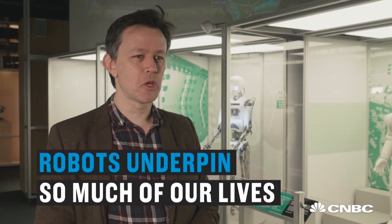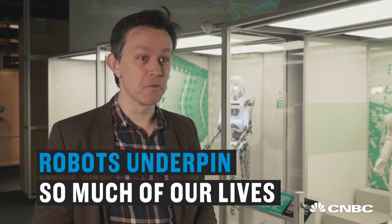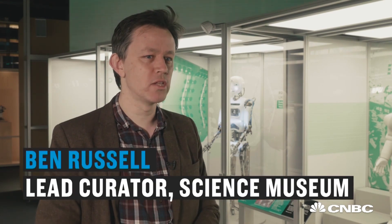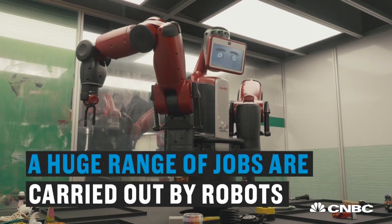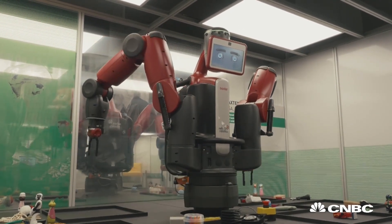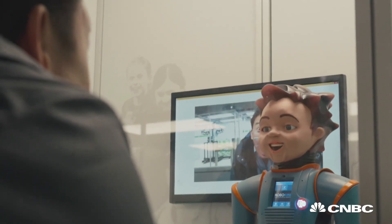There's so many robots — robots underpin so much of our lives, they're almost invisible. But actually, everything from making cars to packing food, a huge range of jobs are carried out by robots. They often tend to look quite functional, but what we're interested in is robots that tend to look human or behave in lifelike ways.